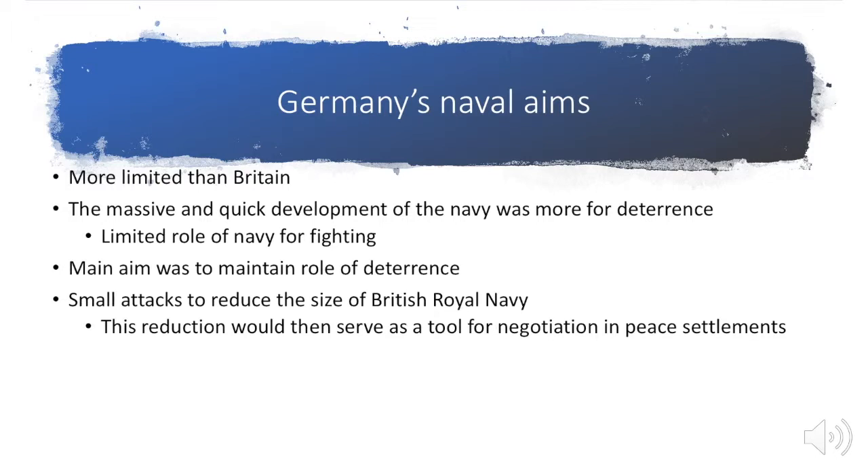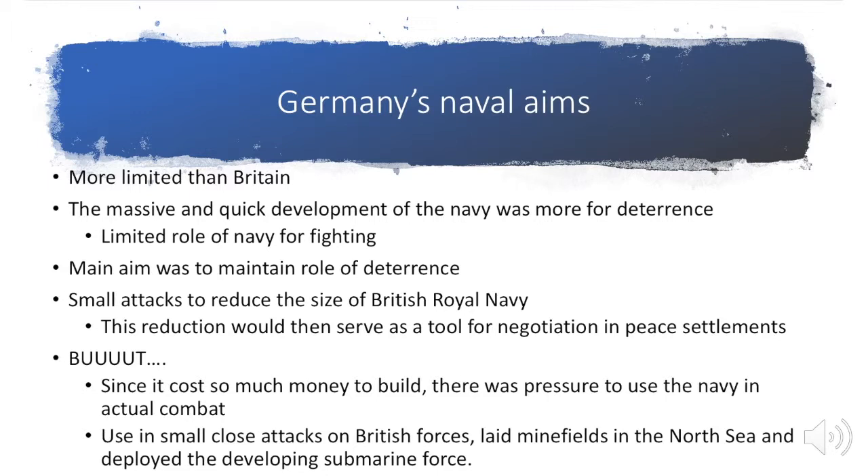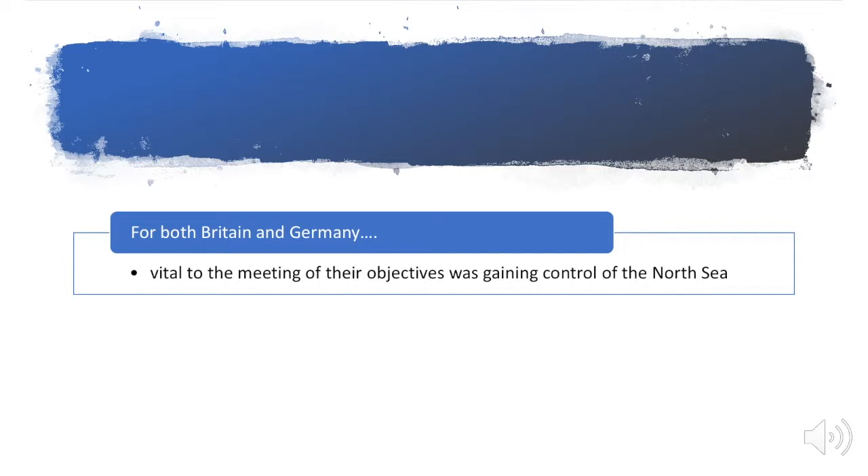That is not what happened. They spent so much money building up this navy that when it came down to the war, they started feeling pressure to actually use it. The navy was going to be used in small close attacks on British forces. They were going to lay minefields in the North Sea, and they were going to use the submarine force. For both Britain and Germany, control of the North Sea was paramount in order to achieve their aims.